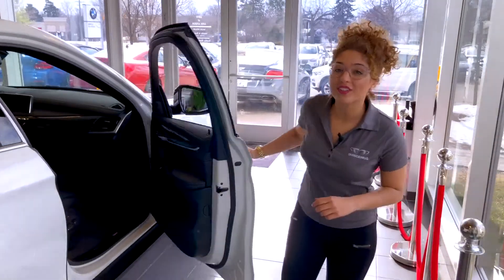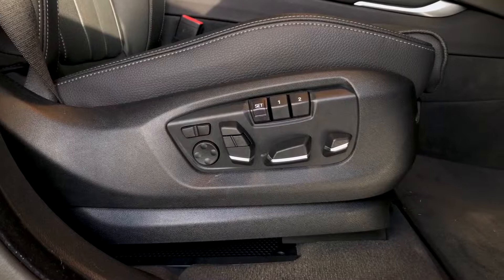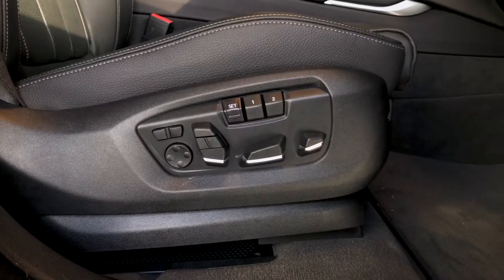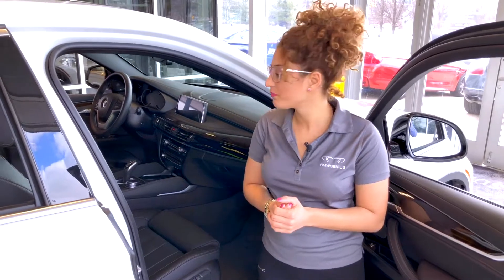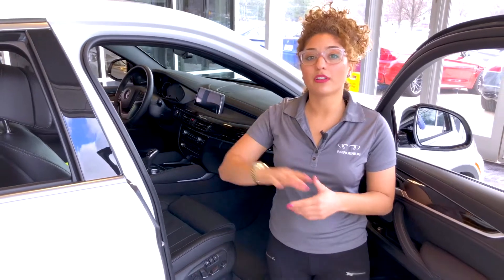Here on the passenger side, I'd like to point out that we do offer multi-contouring seats, which allows for the passenger and the driver to have the most comfortable seating position. This vehicle also has heated and ventilated seating, as well as heated seats in the rear.